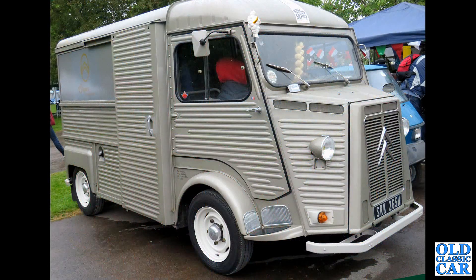It's the Prescott Hill Climb and another Citroen H van. Very popular are these corrugated vans with the coffee vending companies.